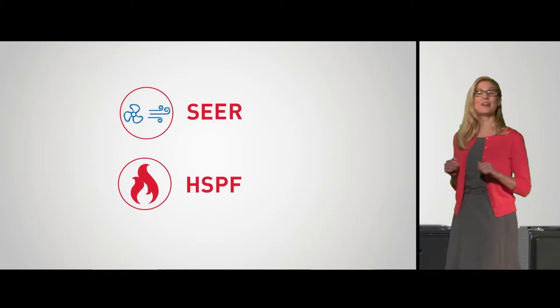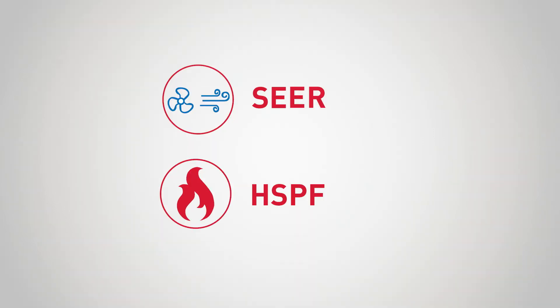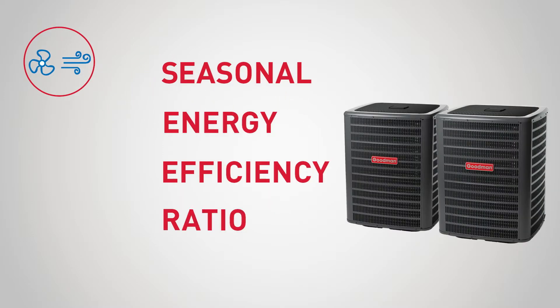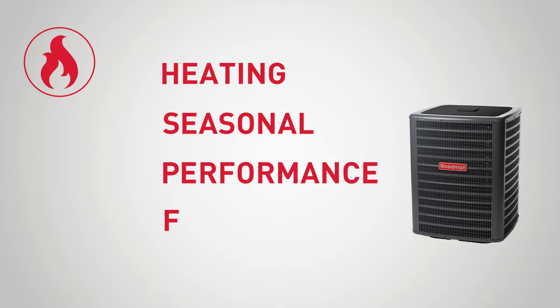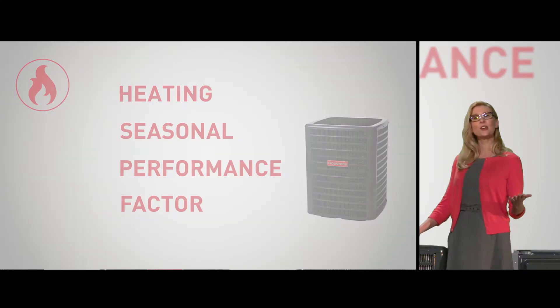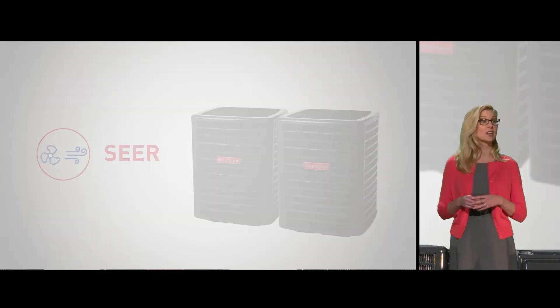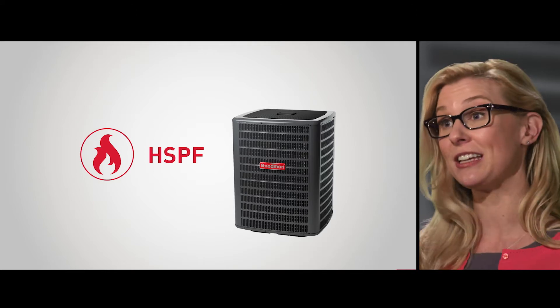Now, let's focus on efficiency ratings for air conditioners and heat pumps by talking about SEER ratings and HSPF ratings. SEER — Seasonal Energy Efficiency Ratio — and HSPF — Heating Seasonal Performance Factor. In general, SEER ratings are used to measure cooling efficiency for air conditioners and heat pumps, while HSPF ratings are used to measure heating efficiency for heat pumps.